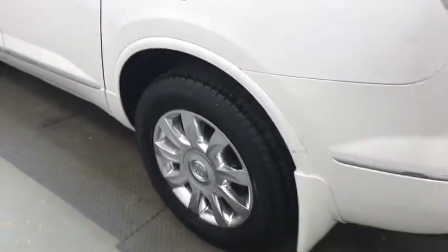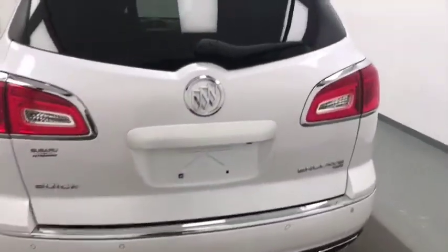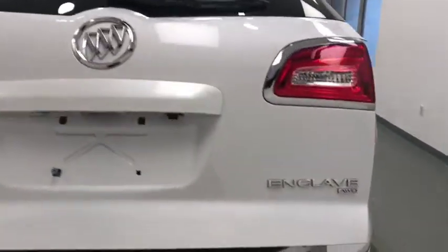Exterior options include alloy rims, mudflaps, rear parking assist, backup camera, remote trunk release, power hatch, and more cargo space.